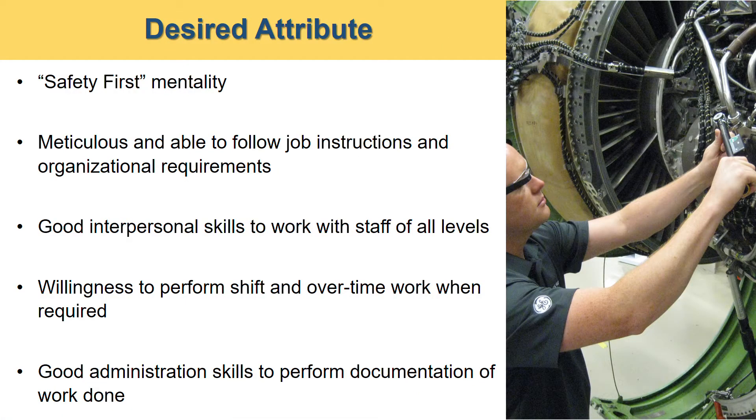What is the desired attribute of an aircraft engine technician? You must adopt a safety-first mentality — be safe for the engine you are working on, and also for yourself and your colleagues. You are expected to be very meticulous and pay attention to details, and to be able to follow job instructions and organizational requirements.